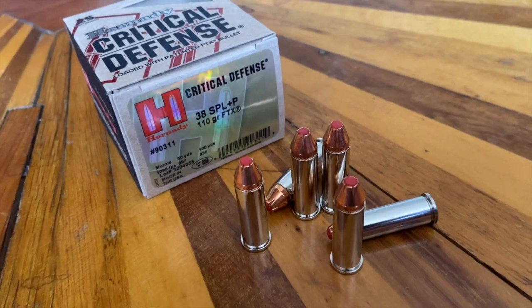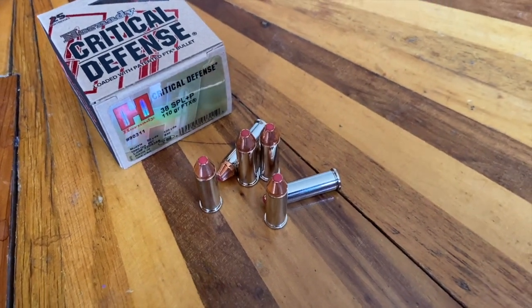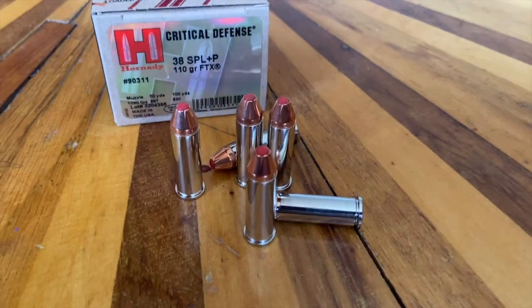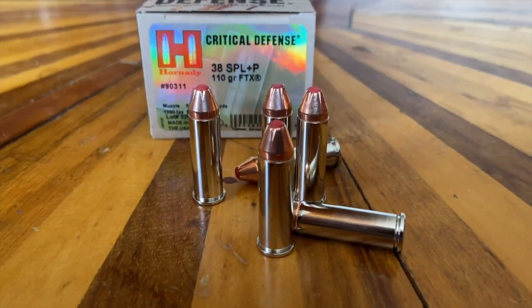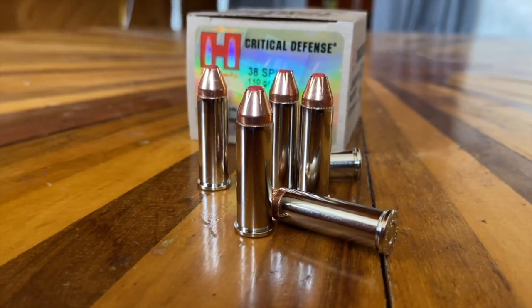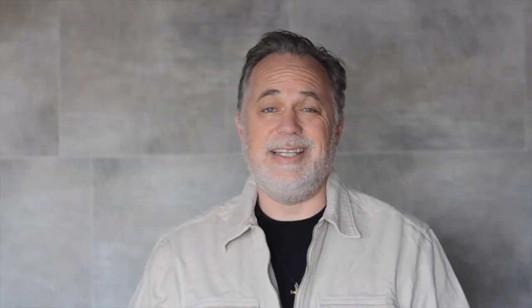Number seven: the .38 Special. Invented in 1898, this is a 9.1 millimeter diameter bullet or .357 inch, and it is the most popular revolver cartridge out there and always has been. Traveling at 1,000 feet per second, giving off 300 foot-pounds of energy. It's still today the leading revolver cartridge of all time.